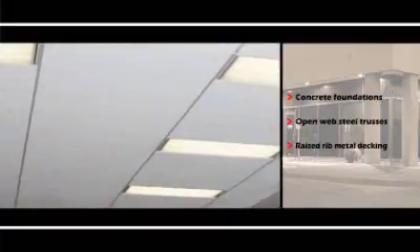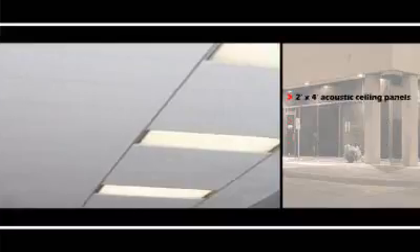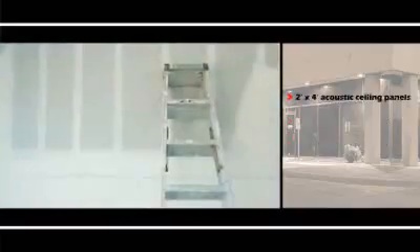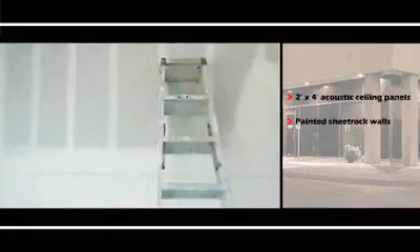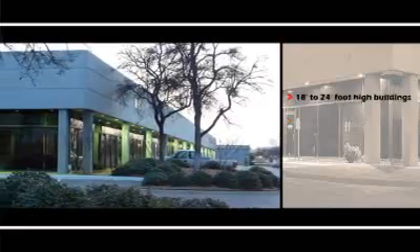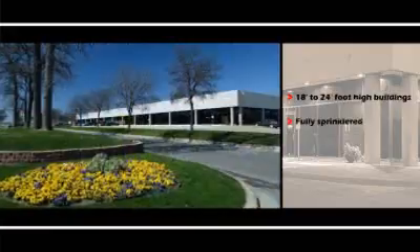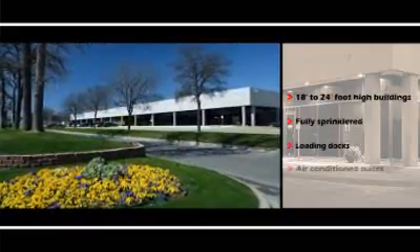The interior finish consists of two-foot by four-foot ceiling panels suspended in a metal grid. Most walls are painted sheetrock. The clear height of the buildings is a generous 18 to 24 feet. Most buildings are fully sprinklered and include loading docks and air-conditioned suites.